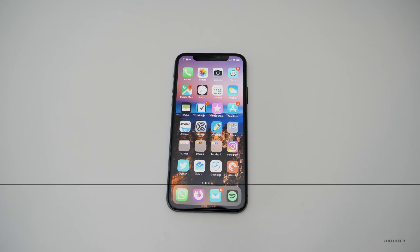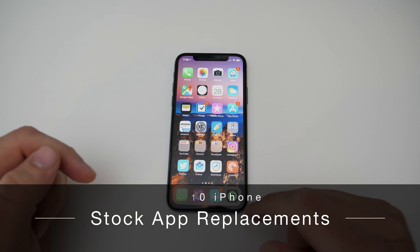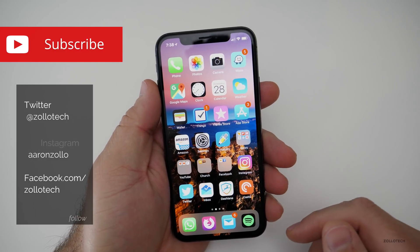Hi everyone, Aaron here for Zolotech, and I want to tell you about the top 10 replacement apps for your stock iPhone apps. Maybe you don't want to use the ones that come with it. These are some of the top 10 that I've found that you can use alternatively.